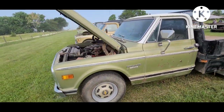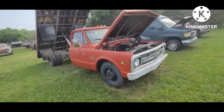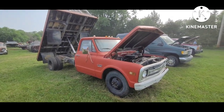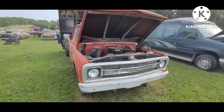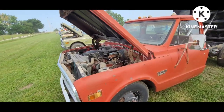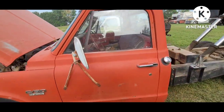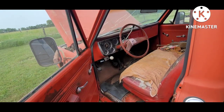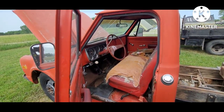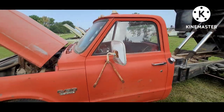69, 70 one-ton with the dump bed. It's got a neat old red color to it. V8, power brake, no AC. Automatic truck, looking pretty solid. Seems very, very red — very red truck.